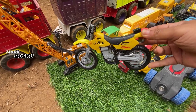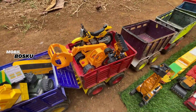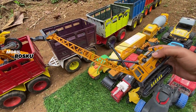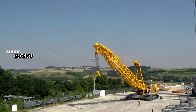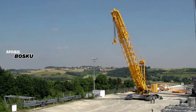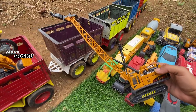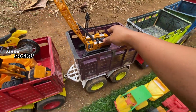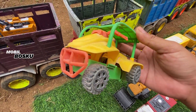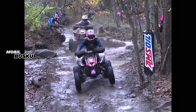Wow, motornya para pembalap. Keren. Taruh sini. Kita naikkan lagi. Wih, di wadidaw! Lihat teman-teman, di sini ada keren crawler. Wow, mantul, super tinggi. Kita naikkan lagi. Wadidaw! Lihat, ada apa ini teman-teman? Wow, ada ATV. Motor para petualang.